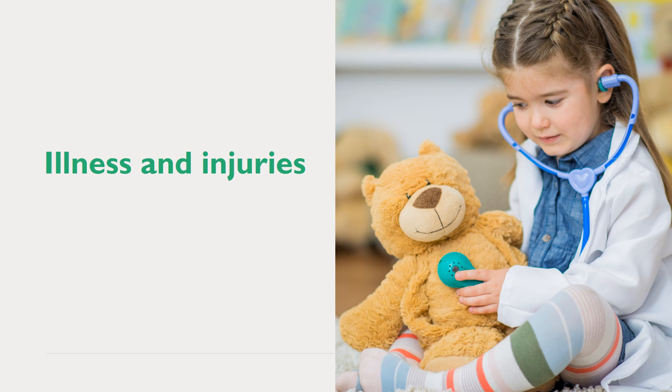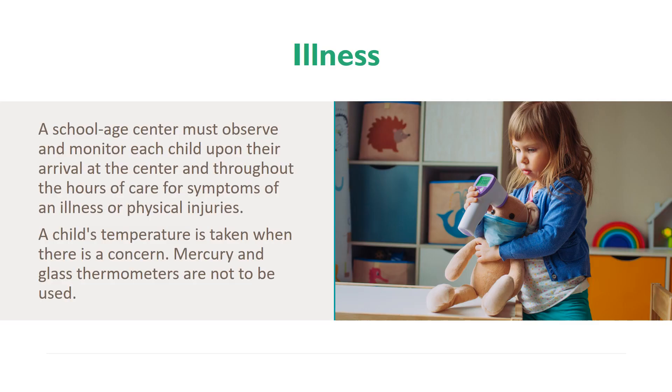Illness and Injuries. A school-aged center must observe and monitor each child upon their arrival at the center and throughout the hours of care for symptoms of an illness or physical injuries. A child's temperature is taken when there is a concern. Mercury and glass thermometers are not to be used.